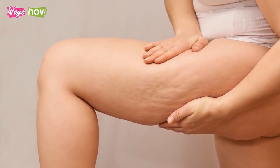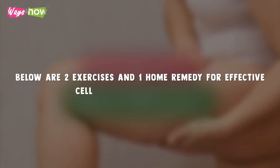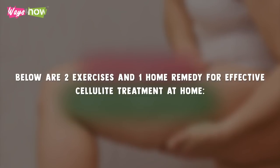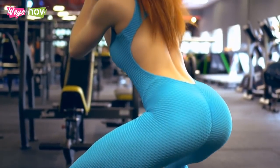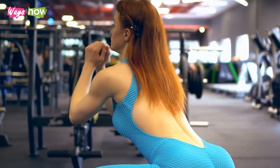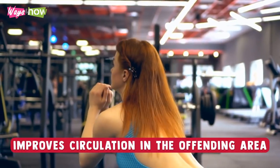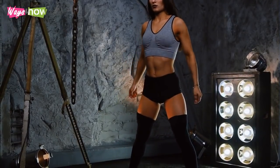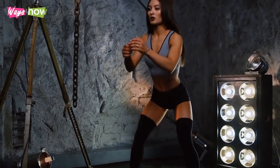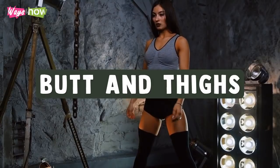Thankfully, there are ways to get rid of cellulite on your buttocks naturally and inexpensively. Following are two exercises and one home remedy for effective cellulite treatment at home. Exercise is the most effective way to get rid of cellulite permanently. It works because it improves circulation in the offending area. Additionally, exercising tones muscles and essentially smoothens them out. While endurance training will help, the most beneficial exercises target the butt and thighs directly.